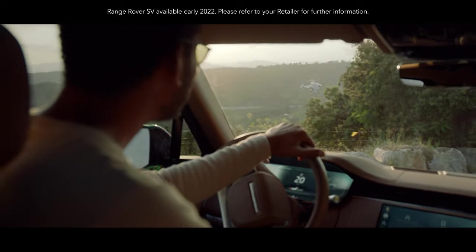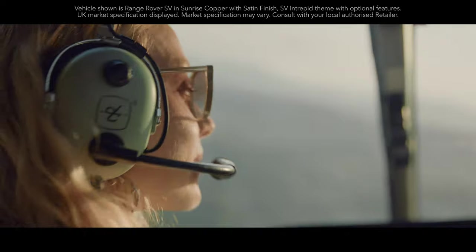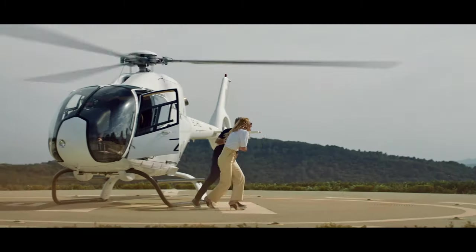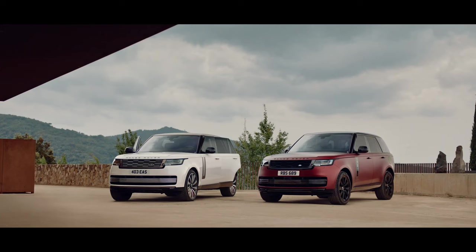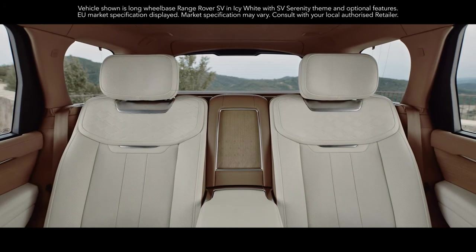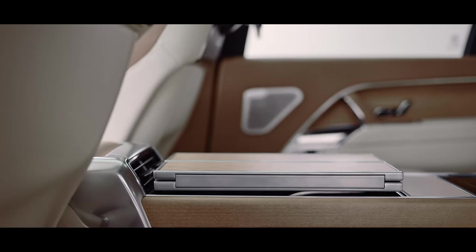The new Range Rover SV, which introduces the new SV branding, is an exquisite interpretation of Range Rover luxury and personalization. You can tailor to your individual tastes, from a choice of design themes, including SV Serenity and SV Intrepid.